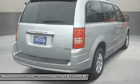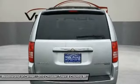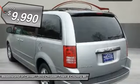Seat 7 comfortably and choose from stow-and-go seating or the innovative swivel-and-go seating. And is priced below $10,000.